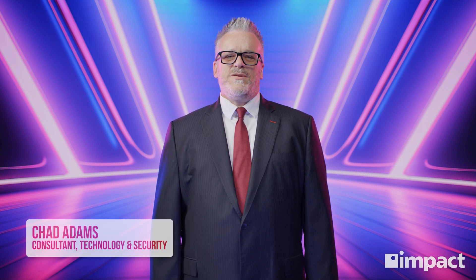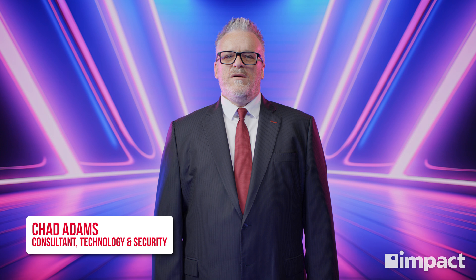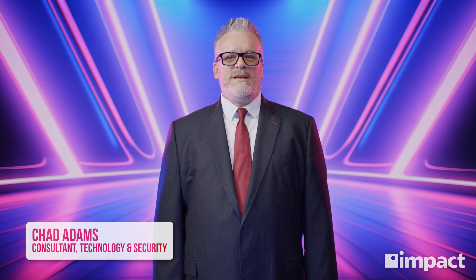Hi everyone. I'm Chad from Impact, and today we're going to dive into Microsoft GCC High — what it is, why it's important for businesses, and how you can get it. Let's start with some background info.